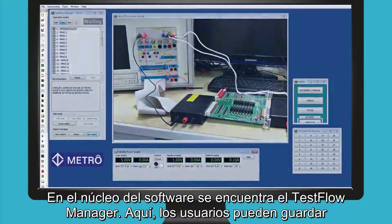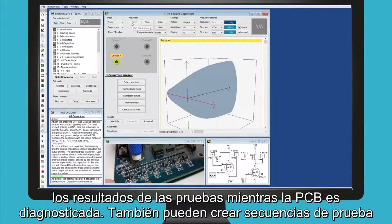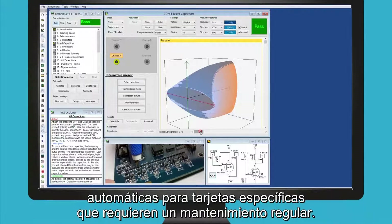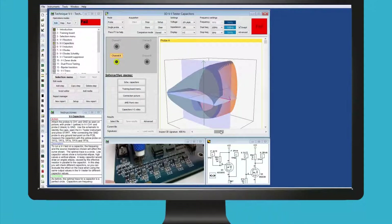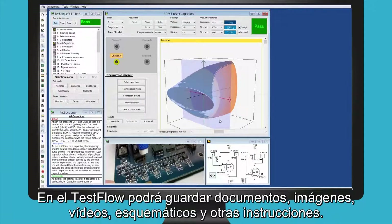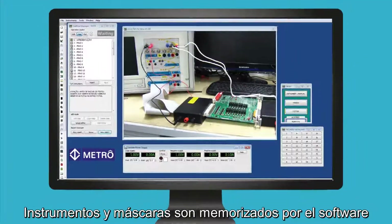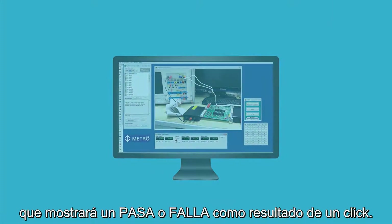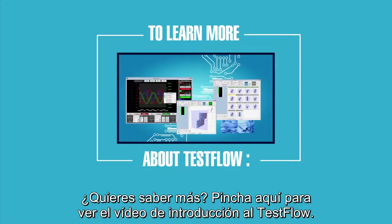At the heart of the software is the test flow manager. Here, users can store test results as they go around the PCB, or generate and run automatic test sequences for specific cards which require regular maintenance. The test flow can store documents, images, videos, schematics and other instructions. Instruments and masks are recorded by the software, which will display a pass or fail result at the click of a button. Click to watch our test flow introduction video.